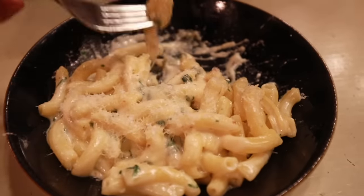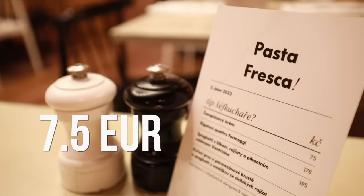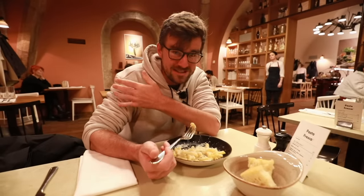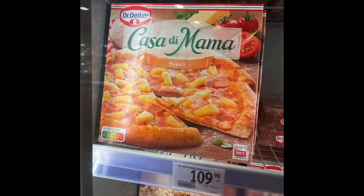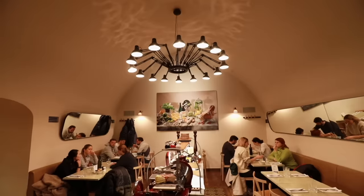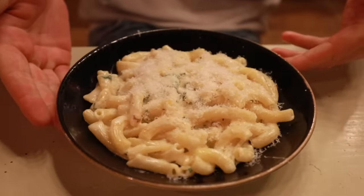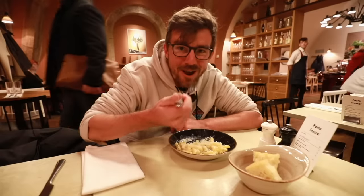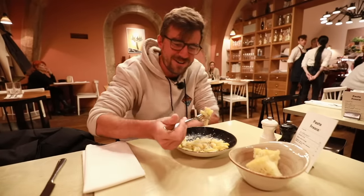My dish is absolutely delicious and, to be honest, priced at 7.5 euros for this, it's also a very reasonable price. Just yesterday I was at a supermarket and they're selling frozen pizzas for 4.5 euros. It's ridiculous when you can go to a restaurant in downtown Prague and have a meal for 7.5. Why would you eat frozen pizza? Honza is hysterically laughing behind the camera at how good of a liar I am.